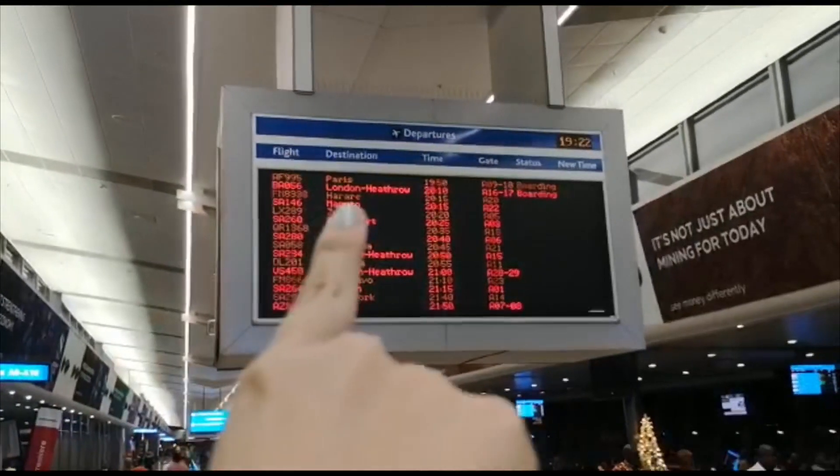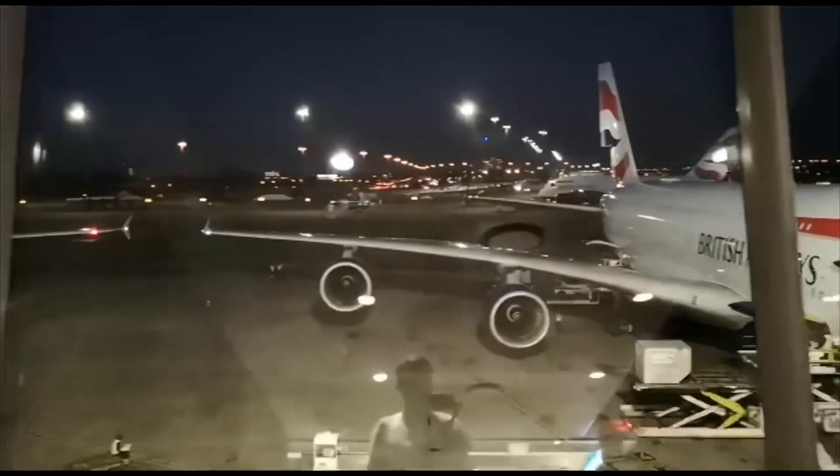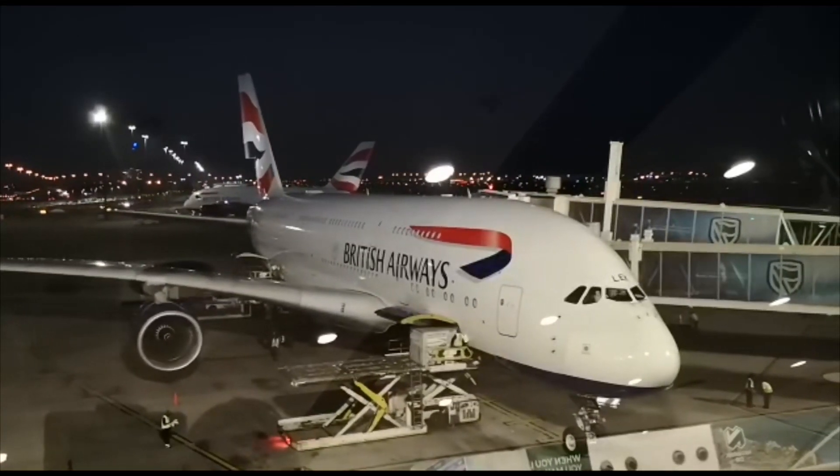Now we're just waiting to board our flight at ten past eight. Boarding starts in about five minutes so we need to leave. An Airbus A380 — biggest passenger plane in the world. We are on the plane, right at the back. There's so much space on the biggest plane in the world.